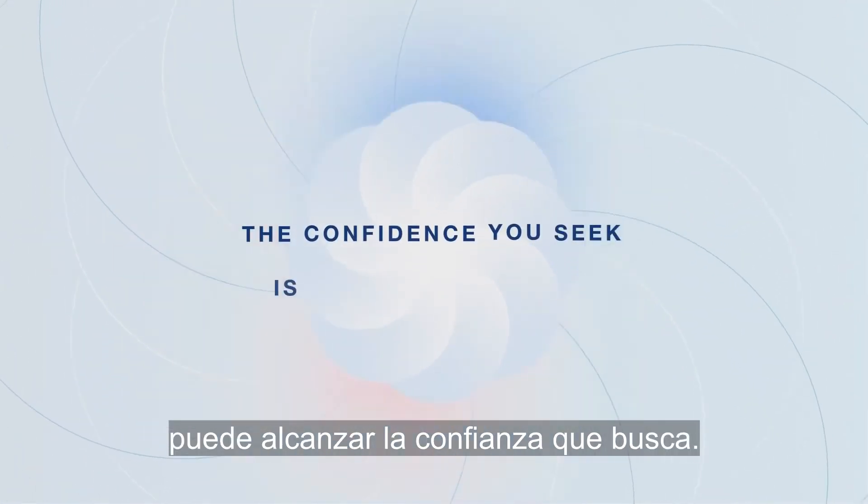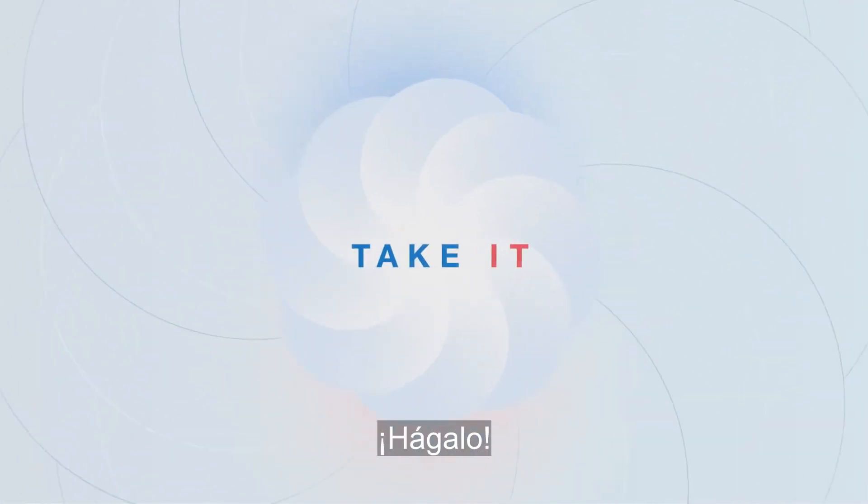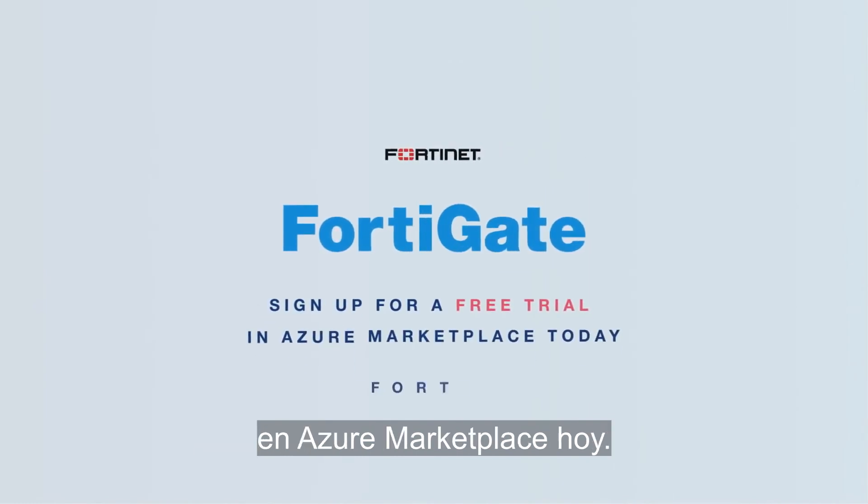With FortiGate on Azure, the confidence you seek is within your reach. Take it. Sign up for a free trial in Azure Marketplace today.